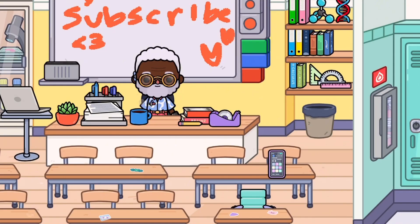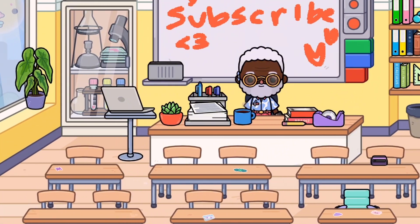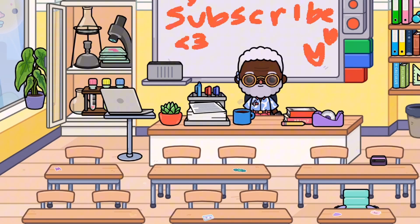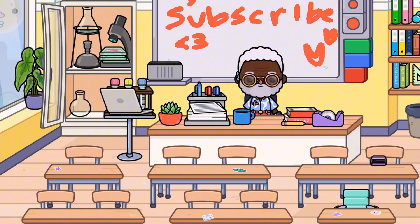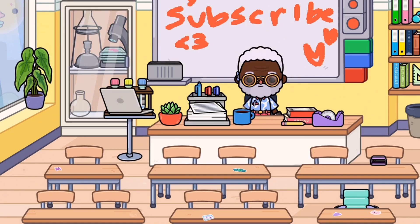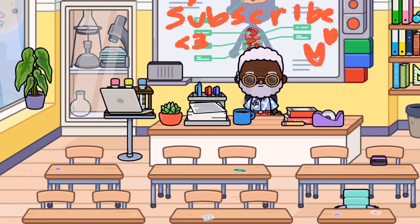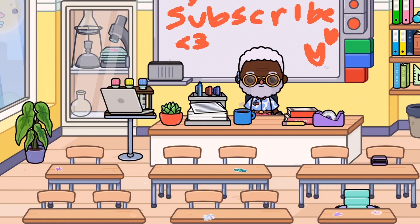Here is the classroom — I believe it's the only one. There are protractors, very realistic books, science sculptures, a closet, a computer, test tubes, desks with stickers, tape, and you can even change the stuff on the boards with way more options than the universities. Very realistic and I love it.